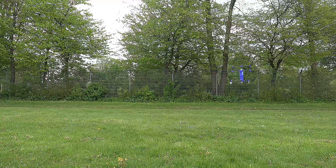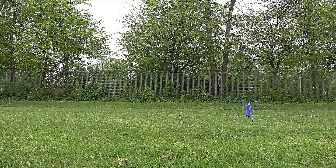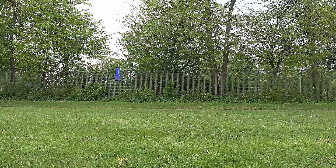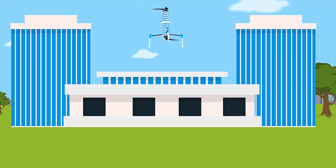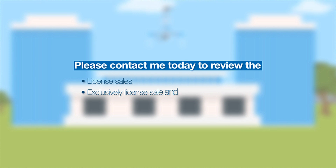This new technique provides you with an opportunity to do much more. Regardless of whether it's a monocopter, aircraft or boat with only one propeller, you won't need anything else. This innovative technology is very scalable to fit all sizes and demands. If you are interested in using this new technology in your company, please contact me today to review the Licensed Sales, Exclusively Licensed Sale and Company Technology Transfer possibilities with you.